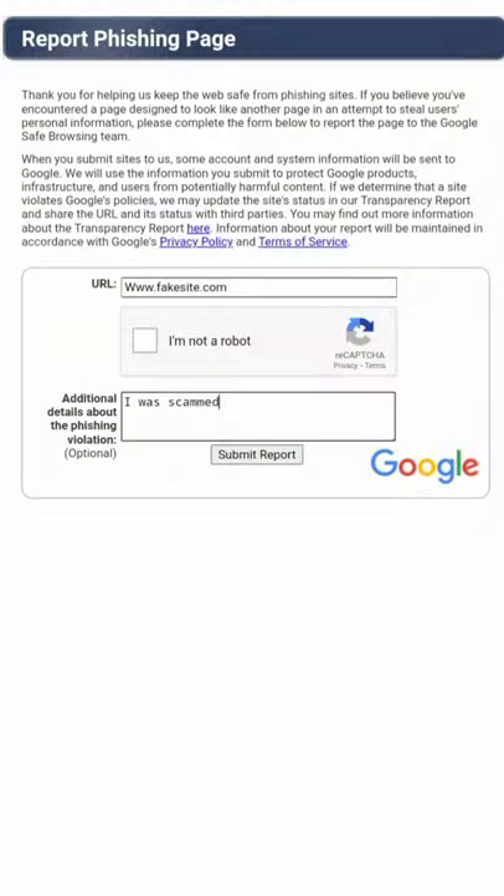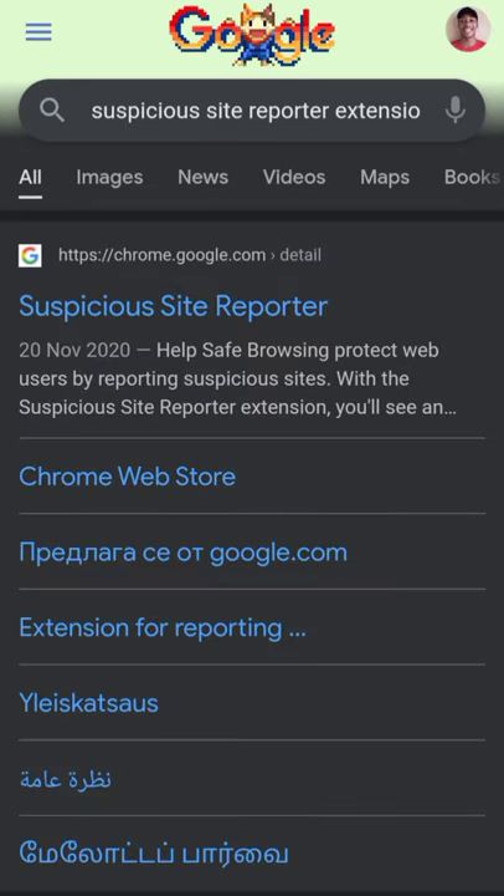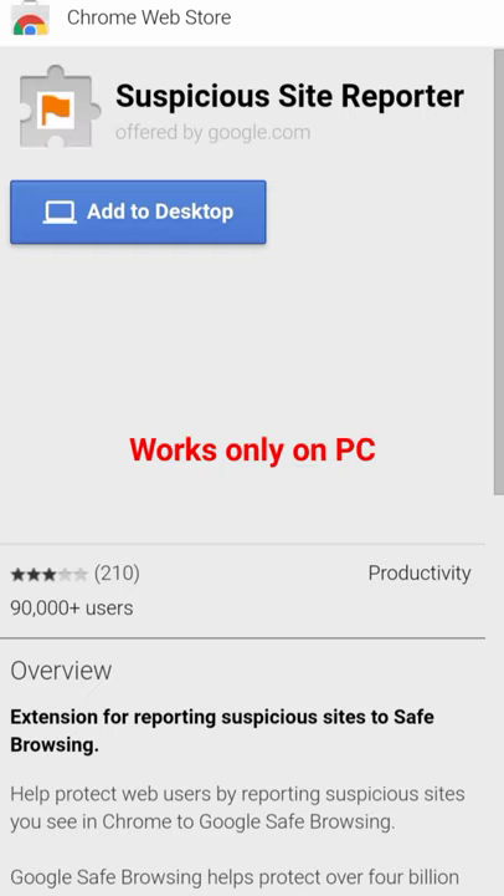The second way is to download a Chrome extension called Suspicious Site Reporter. This is another way of reporting the website to Google.